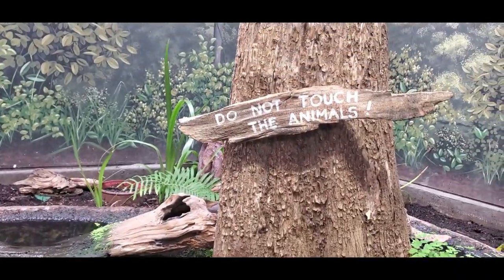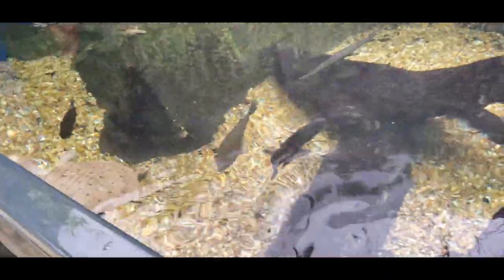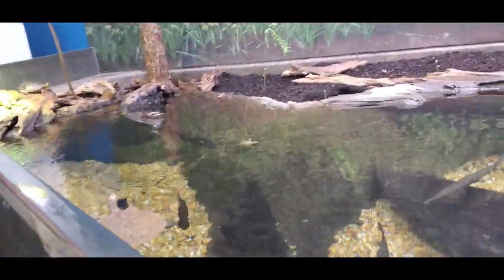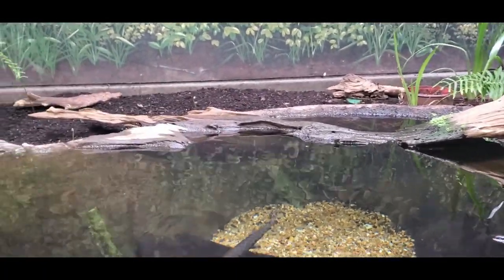We went into the sea lab to see what they had to offer. There were alligators, turtles, and fish of various sorts. Staff were on hand to answer questions — very knowledgeable about the area, the sea life, and the plants. We also walked around on the outside along some boardwalks.